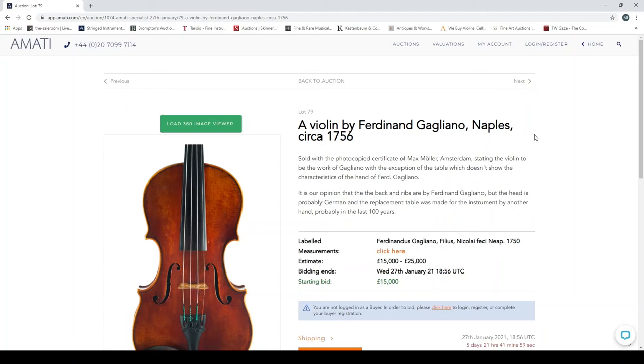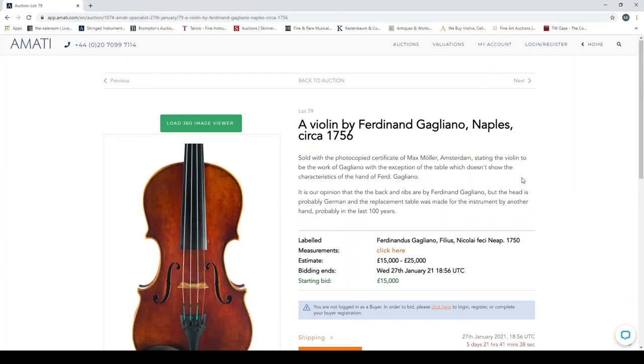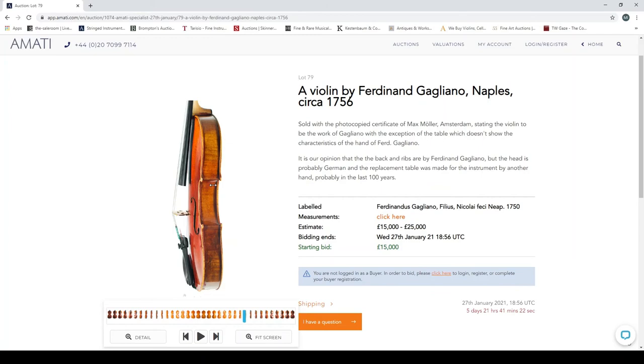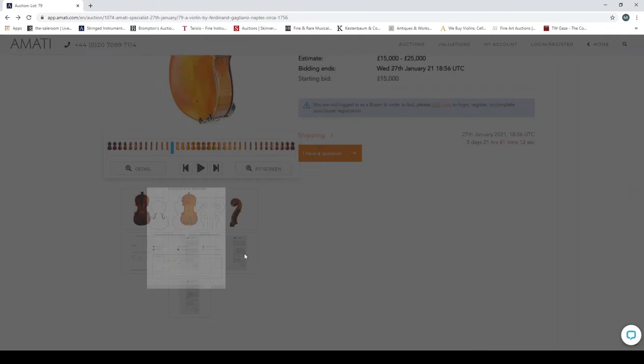A violin by Ferdinand Galliano, Naples, circa 1756 — of the right family, the fine Galliano family of makers, though possibly not the finest of the family. It comes with a certificate from Max Möller. Amati believe the back, ribs, and head are probably German, and the table is later. Estimate is 15 to 25 thousand. The head and table are not original, but there's an opportunity to own a Galliano composite for a reasonable amount.